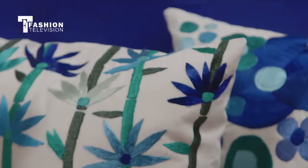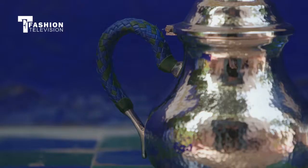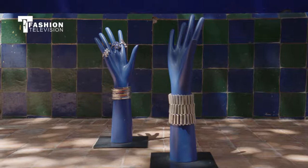Many of the things are colored à la Saint Laurent. But really, the big objective here is to show that it is possible to do very fine Moroccan, 100% Moroccan products.